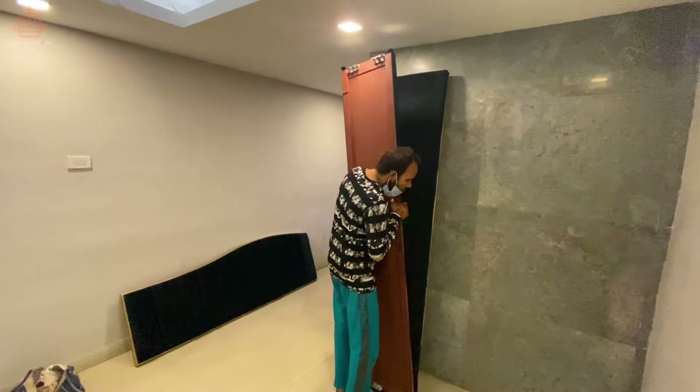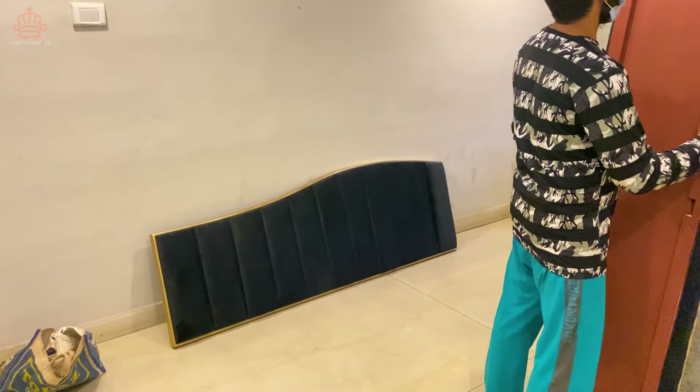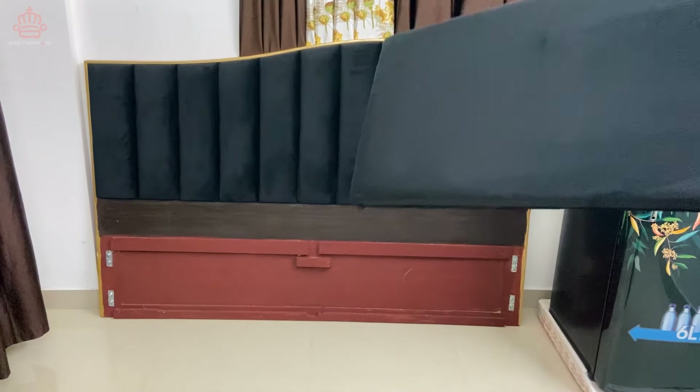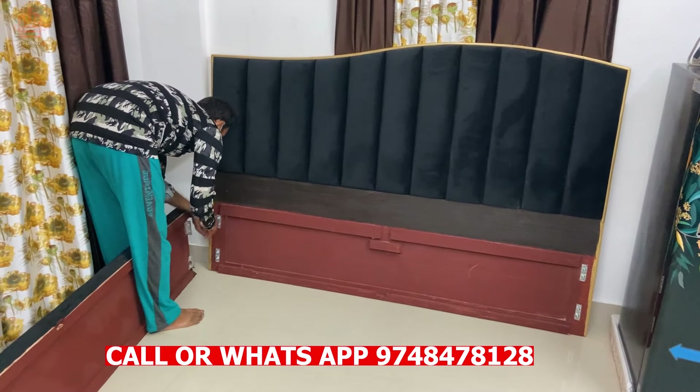इस bed पर हम लोग ने black velvet के इस्तेमाल किया है। जैसे कि आप देख सकते हैं, customer के घर पे bed आ चुका है और अब हमारे staff bed को fit कर रहे हैं।